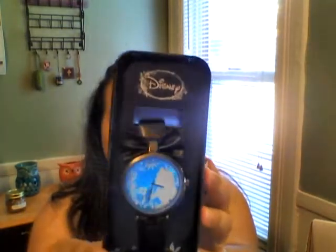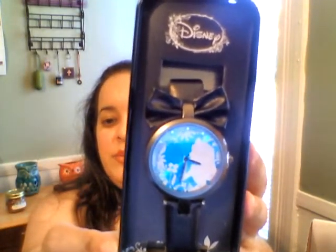This next item — oh my god, it's a watch! I thought it was a bracelet, but it's actually a watch. It's an Alice in Wonderland watch — look at the details on that, and it has a little bow! I can't wait to wear this. This is definitely one of the best things in the box, and it retails at $19.90.